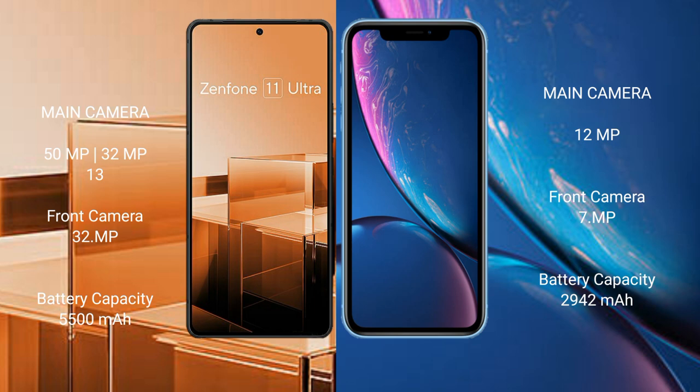Asus Zenfone 11 Ultra has a 5500mAh battery with 65W fast charging support. iPhone XR has a 2942mAh battery with 20W fast charging support.